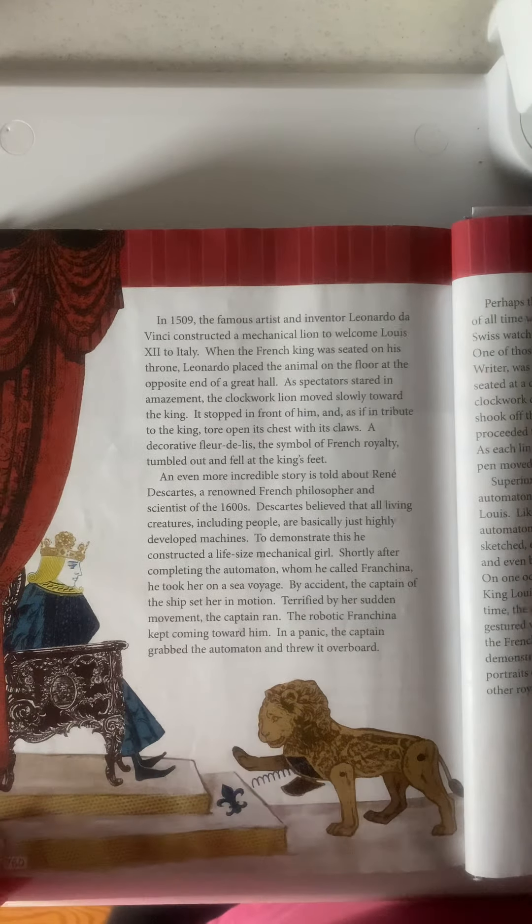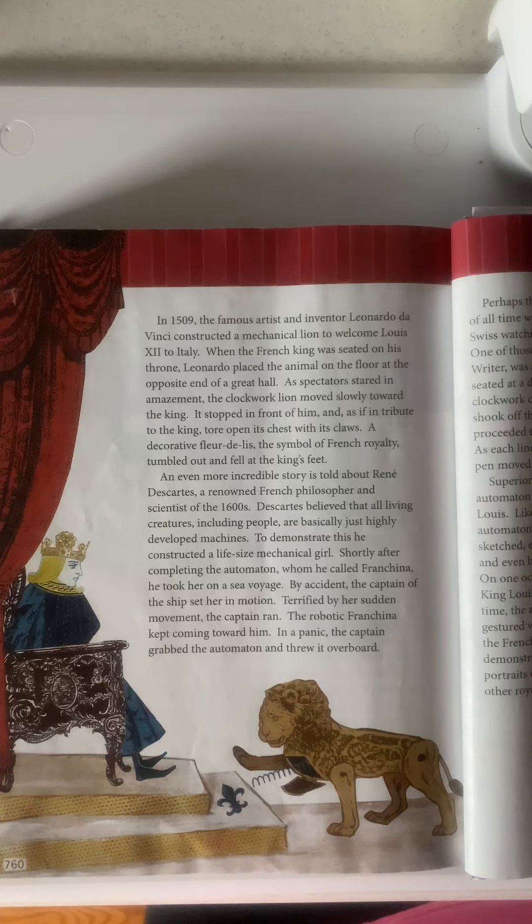In 1509, the famous artist and inventor Leonardo da Vinci constructed a mechanical lion to welcome Louis XII to Italy. When the French king was seated on his throne, Leonardo placed the animal on the floor at the opposite end of a great hall. A spectator stared in amazement at the clockwork lion, who slowly toured toward the king. It stopped in front of him and, as if in tribute to the king, tore open his chest. A decorative fleur-de-lis, the symbol of French royalty, tumbled out and fell at the king's feet.